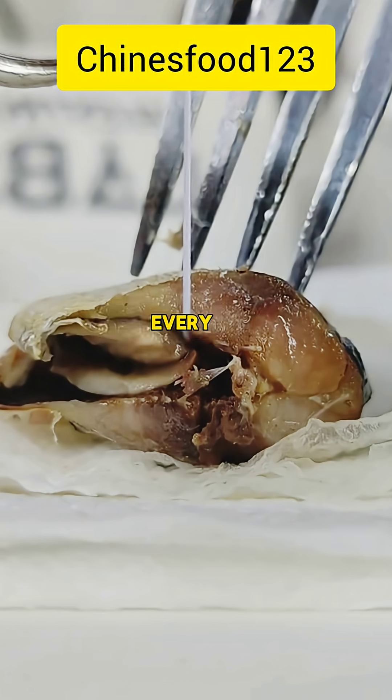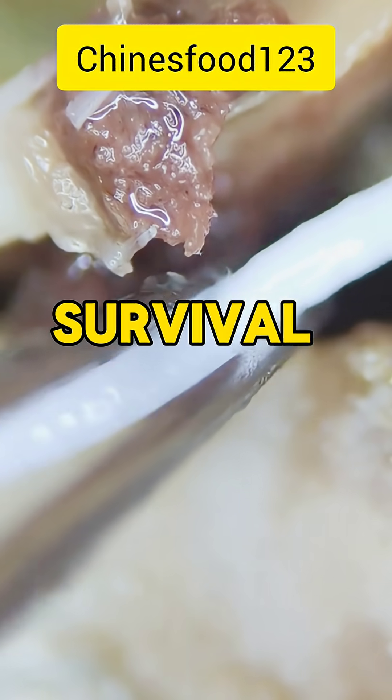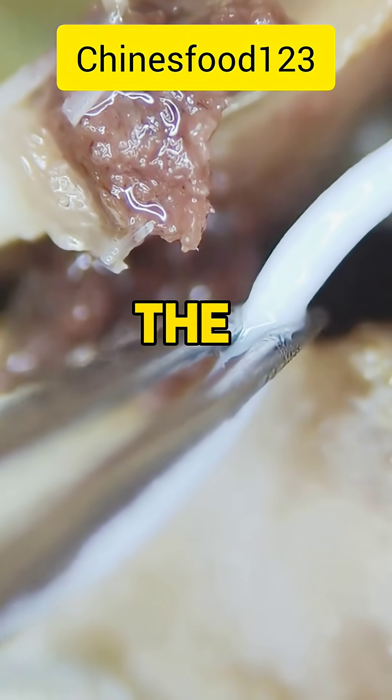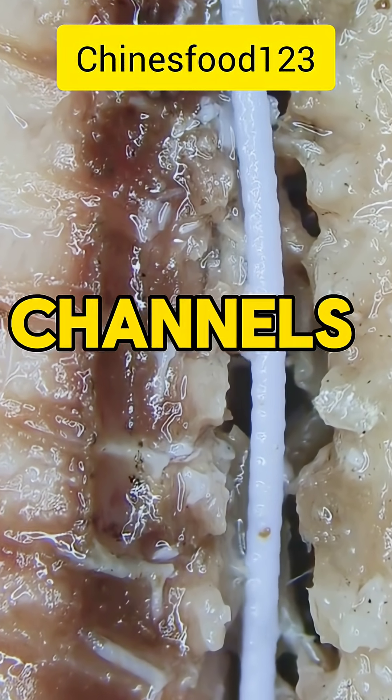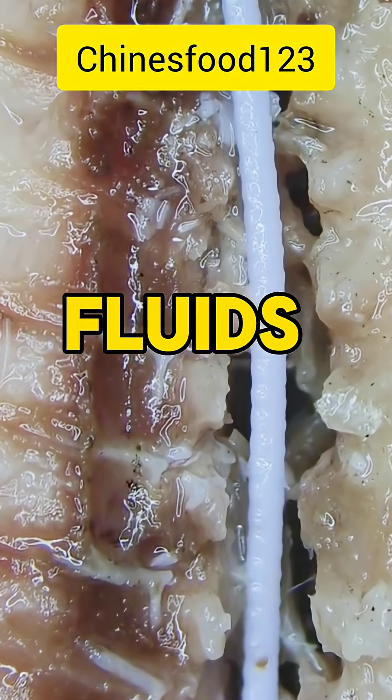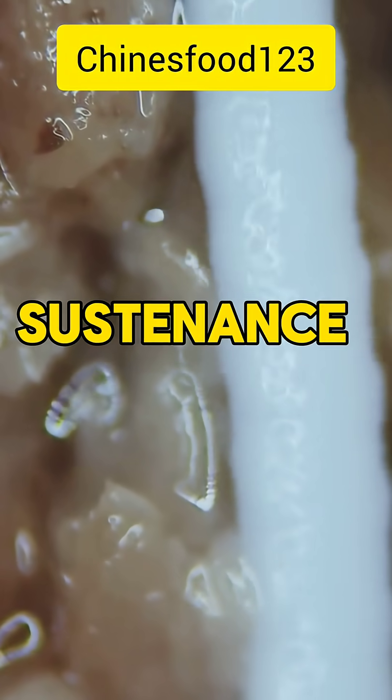Every strand, every connection, tells a story of growth, survival, and adaptation to the watery world. Beneath the surface, microscopic channels carry life-giving fluids, ensuring that every cell receives the sustenance it needs.